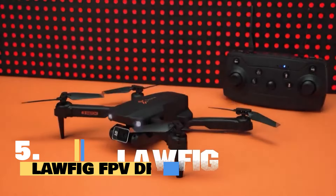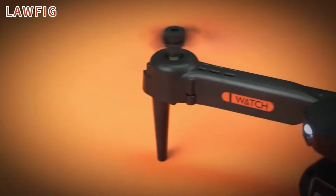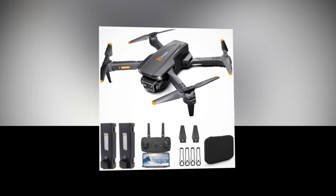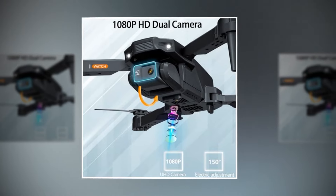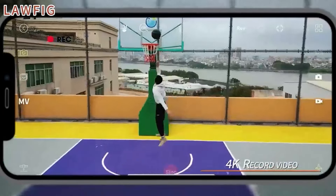Introducing the Lawfig FPV drone, the perfect blend of adventure, technology, and fun. Whether you're a beginner or an aspiring aerial photographer, this drone is designed specifically for you. With its foldable design, the Lawfig FPV drone is ultra-portable — toss it in your backpack and take it anywhere. Equipped with an electrically adjustable 1080p HD camera, capture breathtaking footage from the sky like a pro. Perfect for vlogs, memories, and breathtaking landscapes.